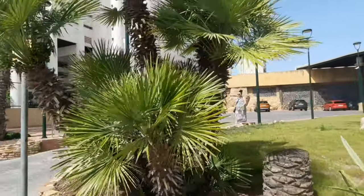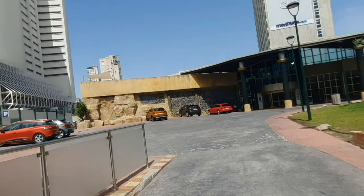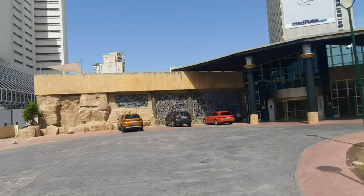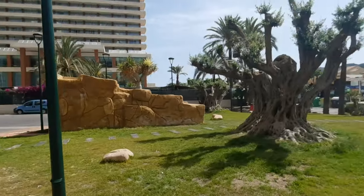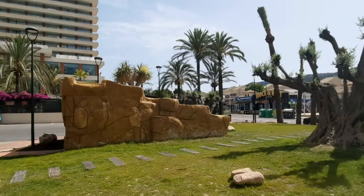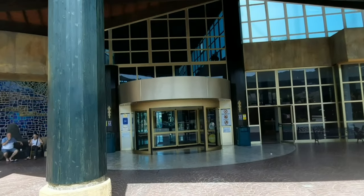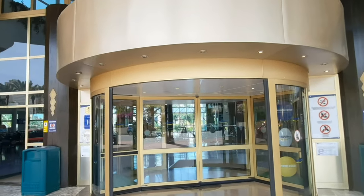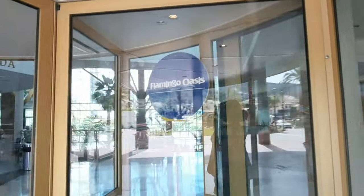I am officially so excited to show you the refurbished tour of this lovely Flamingo Oasis Hotel, which is suitable for families, children, couples, or solo travelers — it's for everyone's taste. This hotel has been closed for quite a few months and they've been doing some major changes on the inside. Today we'll get a sneak peek at what has actually changed. If you'd like to see the full hotel tour we did last year, I'll link the video down below.